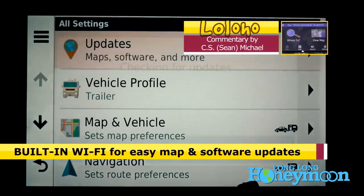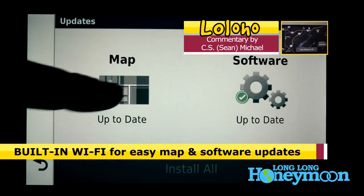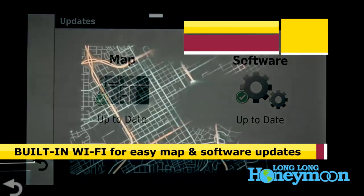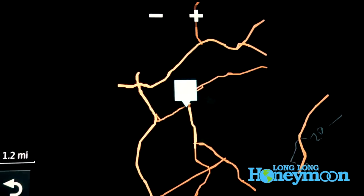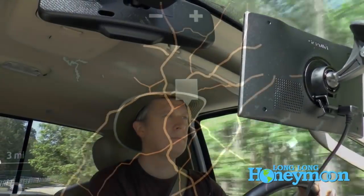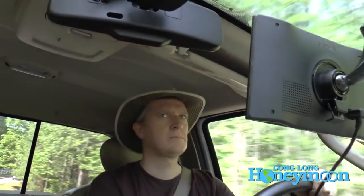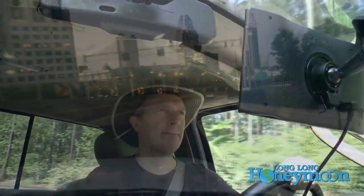I really like the way they do firmware and map updates — the map updates are always included, they don't nickel and dime you on that. If you have any kind of Wi-Fi connection you can update your GPS over Wi-Fi, so you don't have to plug it into a computer or anything to update your maps. I really like that.